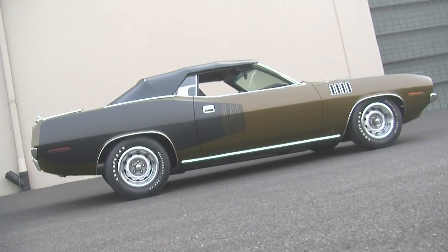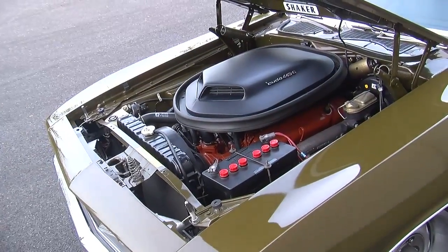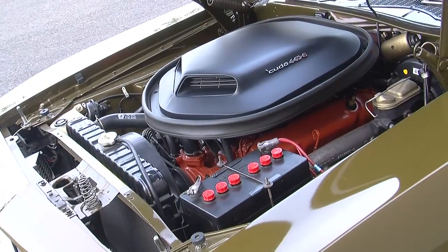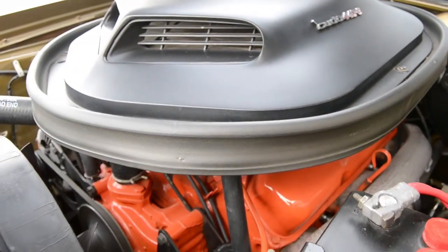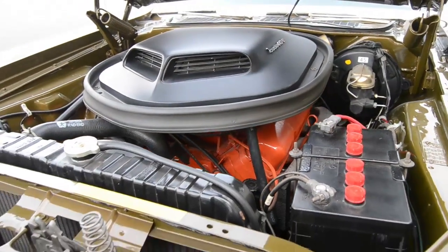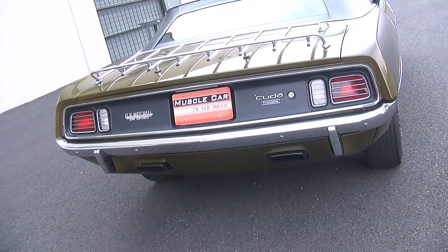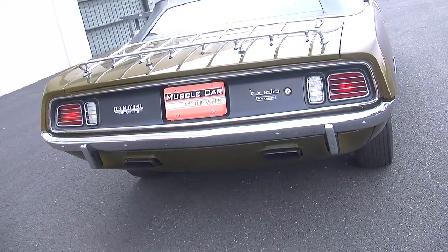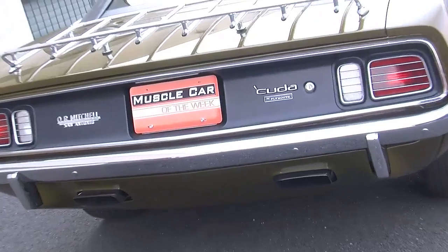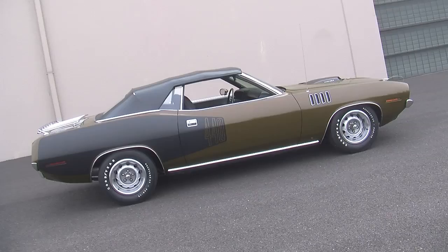You could get these with everything from a 225 slant six all the way up to the monstrous 426 Hemi. This particular car has a 440 under the hood with the six-pack three-carburetor fuel system. They made seven Hemi CUDA convertibles for 1971 and 17 440 six-pack CUDA convertibles. The 440 was almost the same performance as the Hemi but about half the price, which is why the numbers are about double what the Hemi cars were.